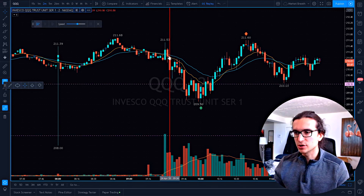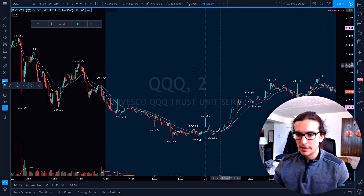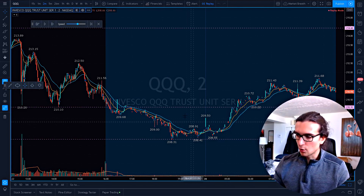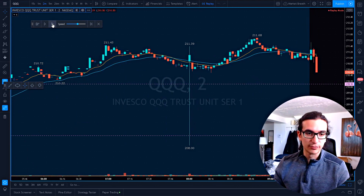So QQQs — take a look here. I'll use the replay function. It's a two-minute chart straight from the open. Pre-market highs, pre-market lows — this 210 area was the low of yesterday at 210.10. And the low of pre-market was 208, which was also the low of the previous trading session. So very important to mark your levels before you trade.